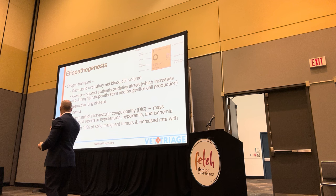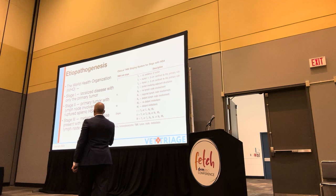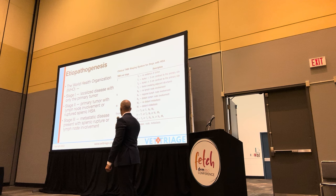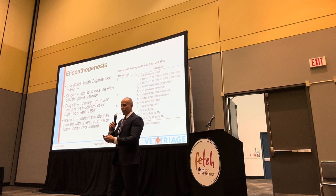The World Health Organization divides splenic disease into three stages, which play a role in prognosis. Stage one: localized disease with a primary tumor. Stage two: primary tumor with regional lymph node involvement. Stage three: metastatic disease with distant lymph node involvement. This plays a role in prognosis - it's fairly self-evident that if you have metastatic disease, prognosis is going to be worse.